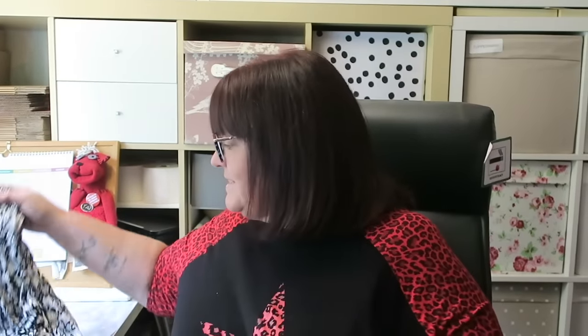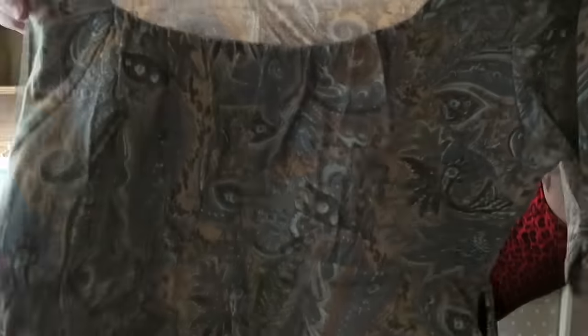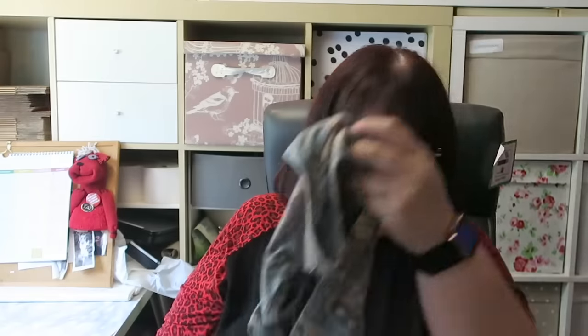Lastly, two items of clothing — three pounds for the two. An Evans long-line jersey tunic-top-dress thing and a Joe Brown's swirly tunic top. I think they're both size 14. And that's it — that is the whole haul!